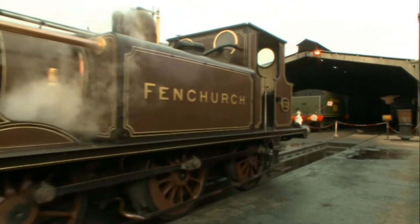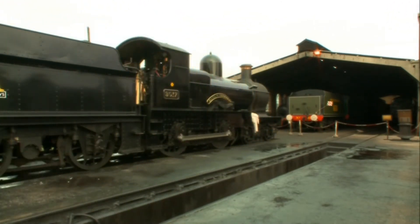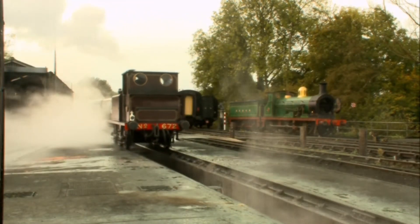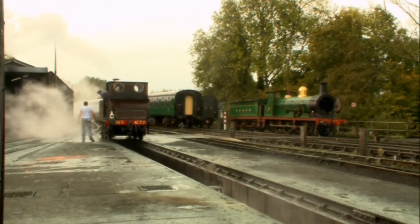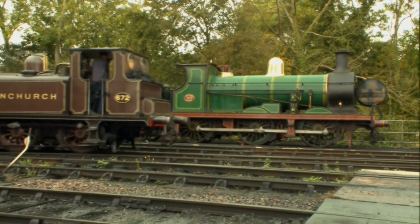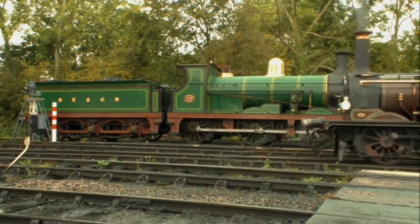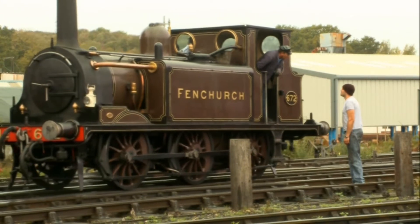Fenchurch is a Stroudly Terrier engine built at the Brighton Engine Works in 1872. She was the oldest engine to have worked on British Railways when she was saved from the scrapyard by the Bluebell Railway in 1964. She's a simple saturated engine powered by wet or saturated steam — the type that comes out of a kettle. Despite being nearly 140 years old, this little engine is still in regular service on the Bluebell line.